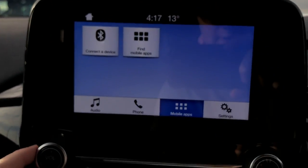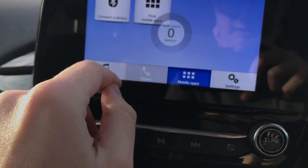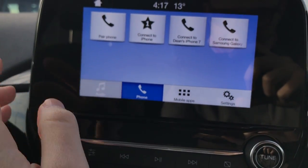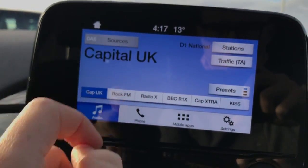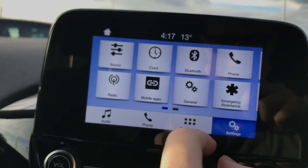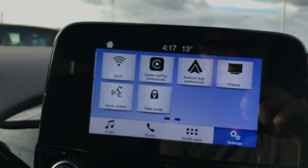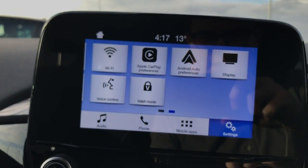On our touchscreen display here we can choose our Bluetooth device and connect, change the volume, and connect your own phone wirelessly through Bluetooth. We can change our audio sources from the radio to Bluetooth to DAB and FM, and of course you can plug in your devices through a multitude of ways. We can also change the car settings — there's a great variety of options. It's all very responsive, clean, and easy to use, of course with Apple CarPlay and Android Auto.